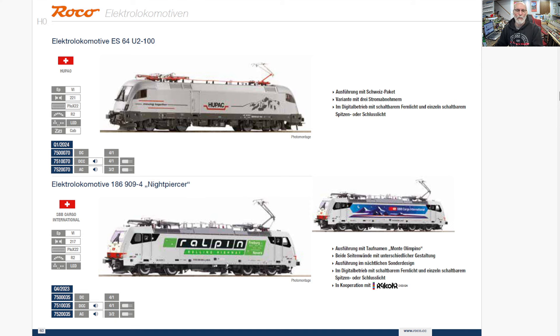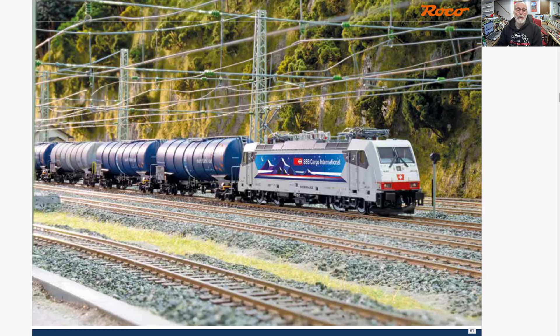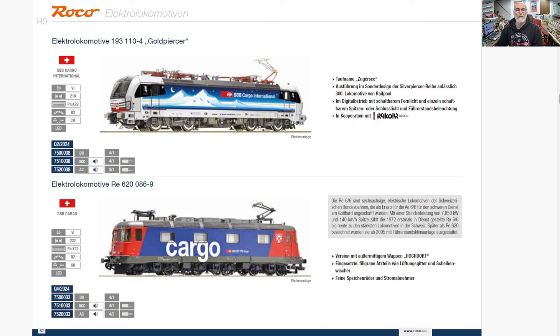Here it is pulling some tankers. I like this Vectron — another Vectron, just adding to their collection. And there's another one I'm going to talk about. The standard RE620 for Swiss Cargo — the Swiss Cargo livery is very striking with that red and blue.